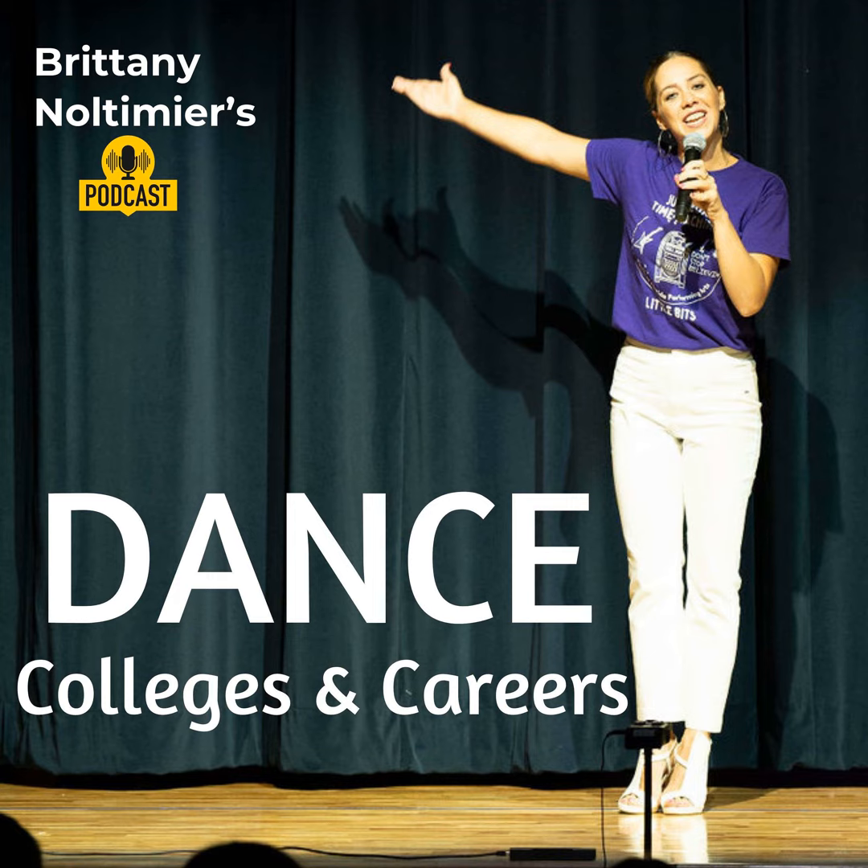I grew up a competition dancer — musical theater, jazz, tap was my jam. So I made sure that I went to a college whose main focus wasn't modern dance. Modern dance is wonderful, but for me it's just not my style. I'm a theater kid, and that's why I went to Oklahoma City University, because they have a dance program that specializes in musical theater training.